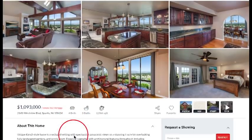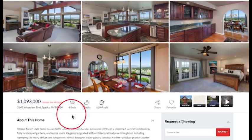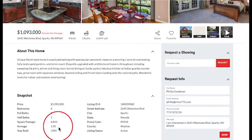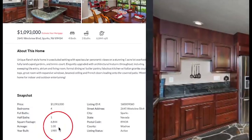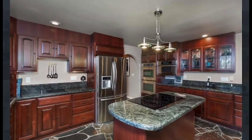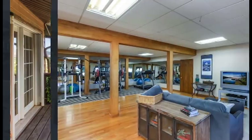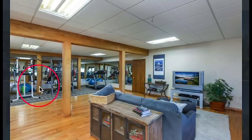This property is listed at one million and ninety-three thousand dollars. It has four bedrooms, three baths, 6,844 square feet of living space. It sits on one acre and was built in 1985. What a spectacular kitchen with Italian marble stone floors — and these cabinets are gorgeous. This property is all about the views all around; it's just extremely beautiful.